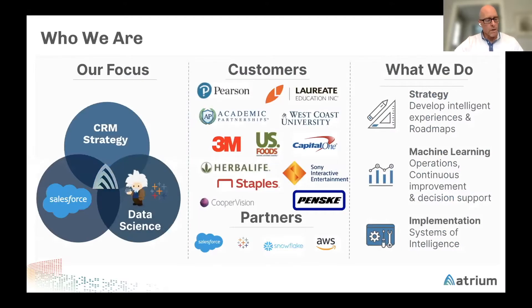At Atrium, we focus on unlocking the data you've spent years collecting and using that data to drive actions. We blend business strategy with Salesforce clouds and other third-party data, along with data science, to take a data-driven approach with our customers. We help our customers focus on high-impact use cases, with the goal of how you can better your business and improve outcomes.